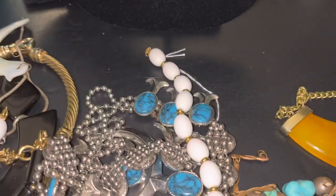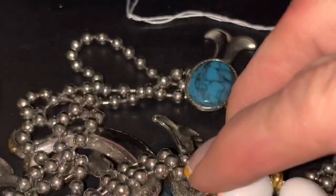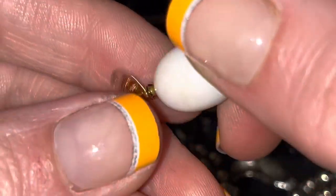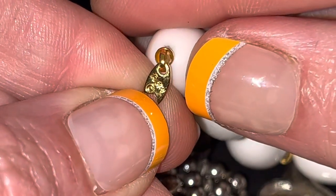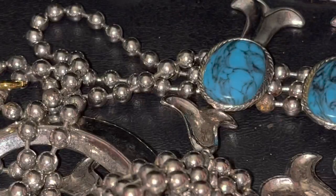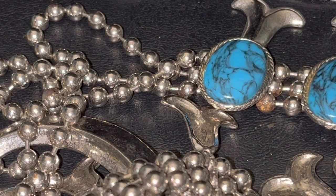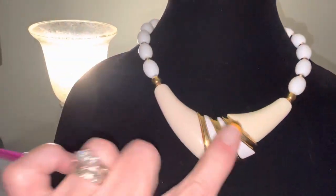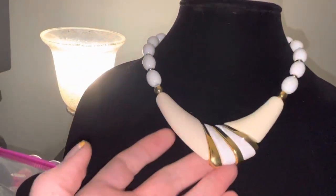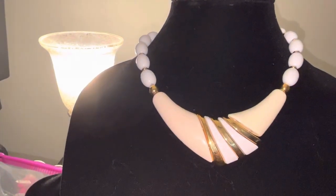Then I got this one — I believe this is Trefari. Is it Napier or Trefari? It's Trefari. Gee whiz. It's so gold and shiny. Look at that — chunky goodness. It's white and gold and like off-white cream color. Can't wait to wear that. I think I would wear it with a white v-neck t-shirt and my blazer. Love that.